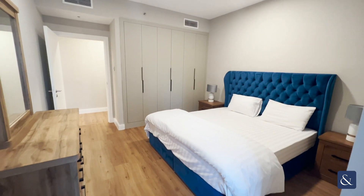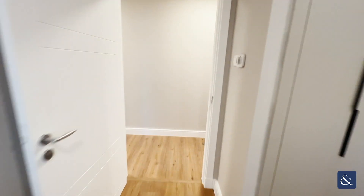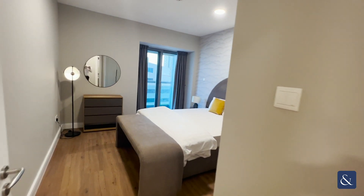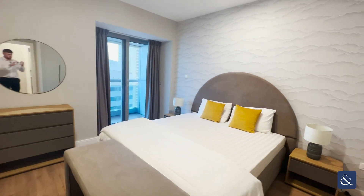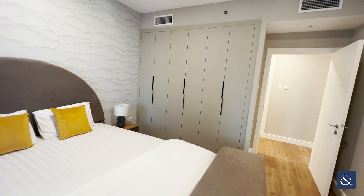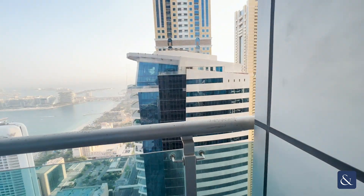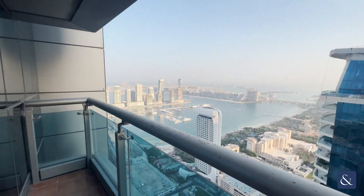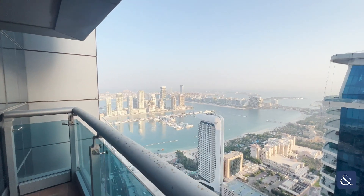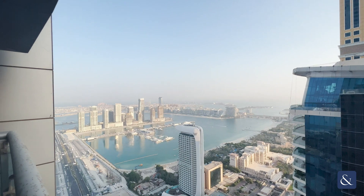Take a look at bedroom number two. Bedroom two does have a balcony — give you a little look at the view from in here. Good sized balcony comes with it as well, and again a palm view with that as well.